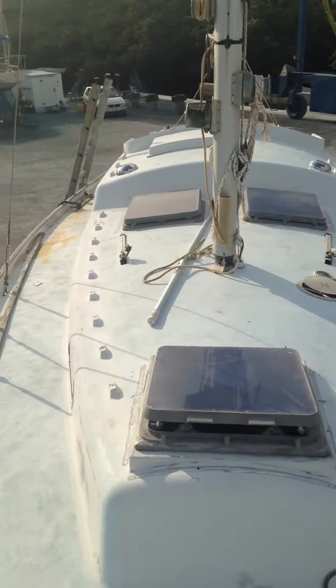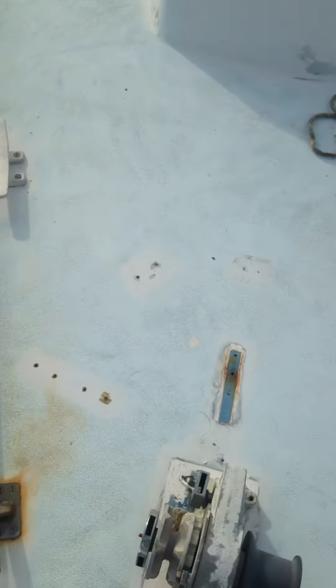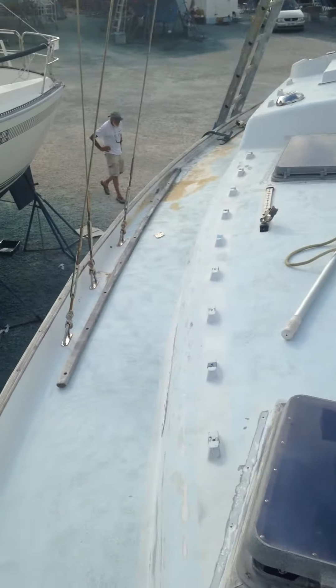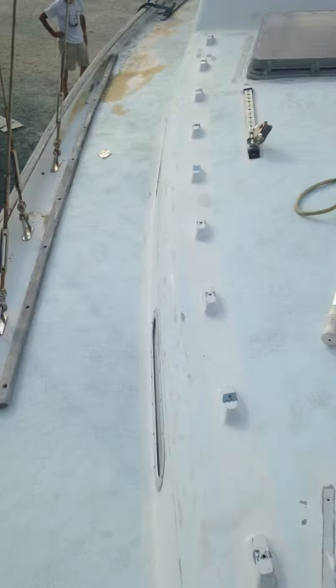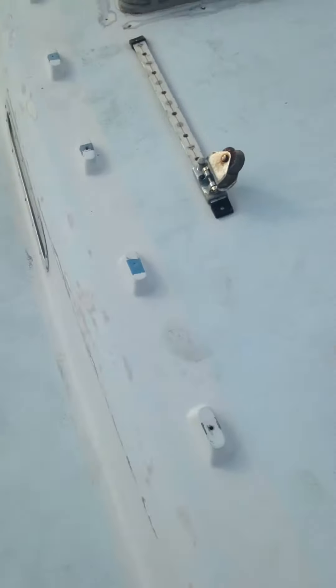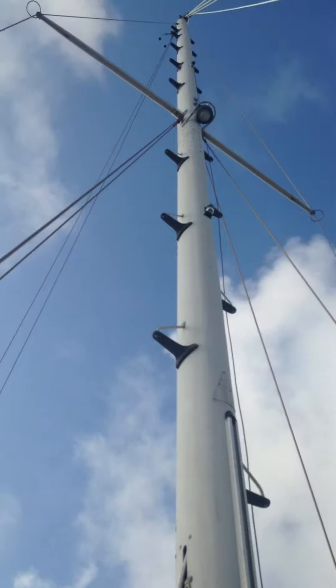Boat door. This is looking aft from the bow. Forward hatch. The deck paint looks nasty, but it just needs to be repainted — just a matter of repainting. I've already ground off all the old paint and it'll be good. The stanchions will be put in soon. The stepped mast is awesome.